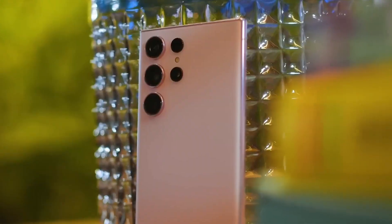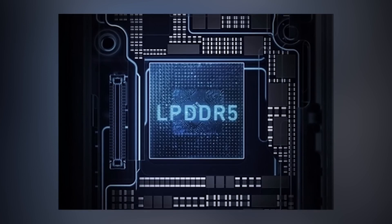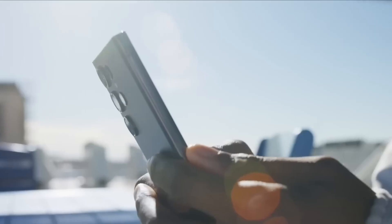With large files, even as apps become more optimized over time, having fast 16GB LPDDR5 RAM future-proofs the S24 Ultra to simply handle whatever users throw at it.